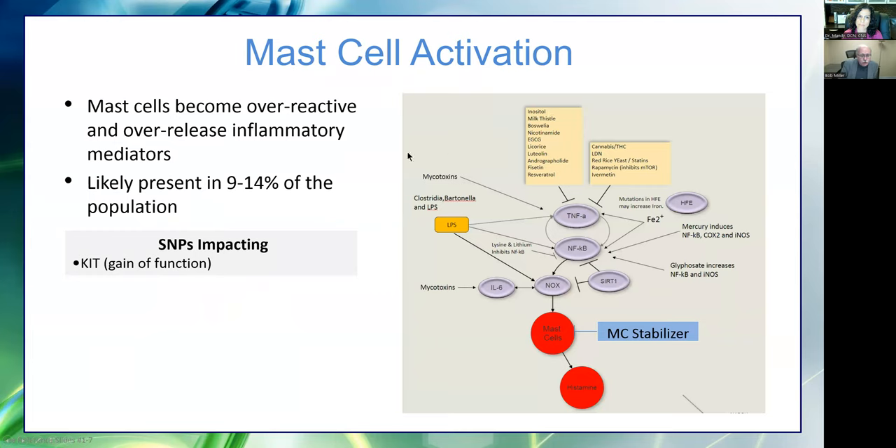Mast cells become over-reactive and over-release inflammatory mediators — possibly 9 to 14 percent of the population, and from folks who go to functional doctors with lots of inflammation, it may be 25 to 30 percent. There are actually enzymes called KIT — K-I-T — that are gain-of-function. Mutations in these KIT genes cause the mast cells to over-react. You don't have to have those to have mast cells over-acting — if the upstream pathway is pushing too hard, they'll over-react as well.